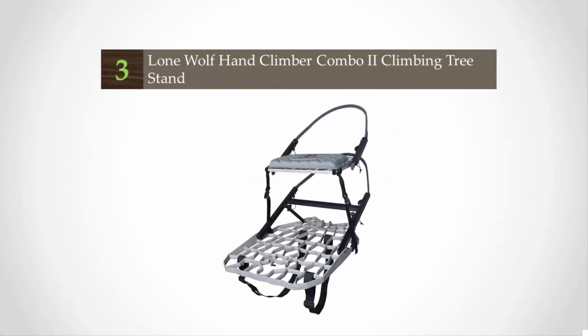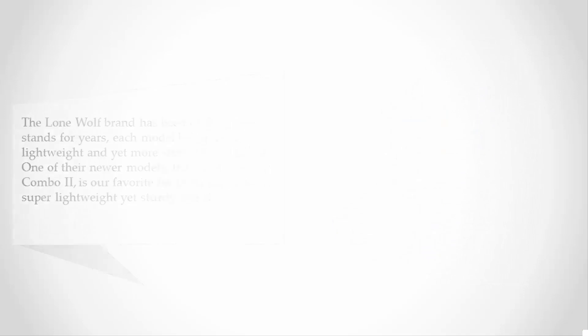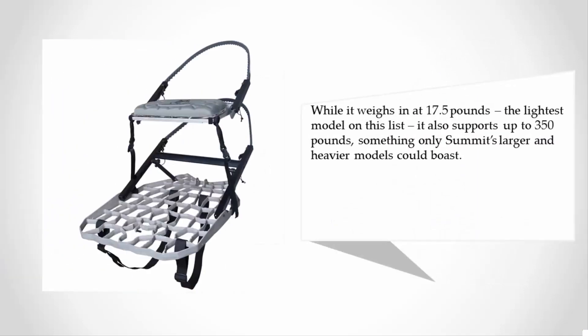At number 3, the Lone Wolf brand has been crafting tree stands for years, each model being more lightweight and yet more sturdy than the last. One of their newer models, the Hand Climber Combo 2, is our favorite for those who need a super lightweight yet sturdy tree stand. Weighing in at 17.5 pounds — the lightest model on this list — it also supports up to 350 pounds.